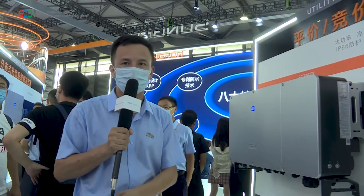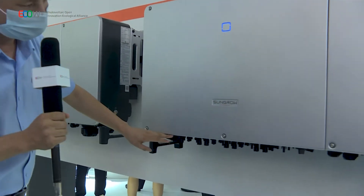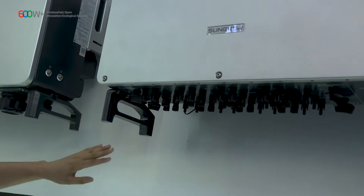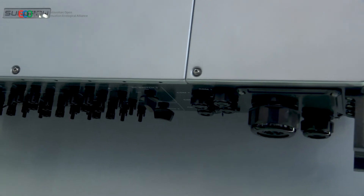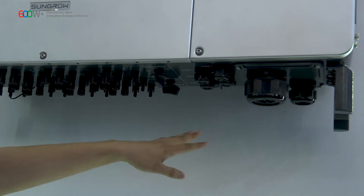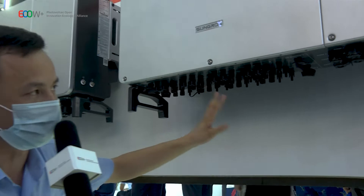In order to match high-power PV panels, we have already supported them. On the DC side, there are 24 string inputs and every two strings share one MPPT, so there are 12 MPPTs for this product. On the AC side, the communication and AC cable are integrated together. From the design perspective, this is a very clean and efficient design.